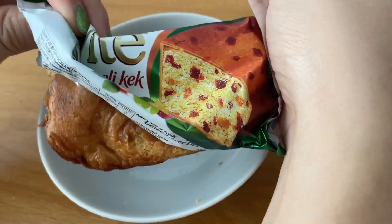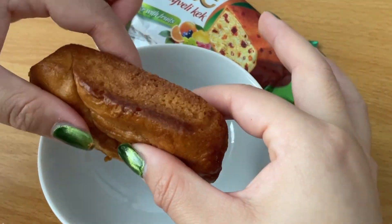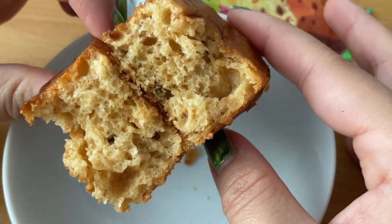They definitely drew more fruit in their picture than is actually inside the cake. This almost reminds me of a Twinkie shape. There's not a lot of fruit in here, which is kind of disappointing, because in the picture it looks like it's packed and filled with fruit. It's like a yellow sponge cake — sweet without being overly sweet.